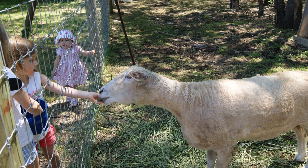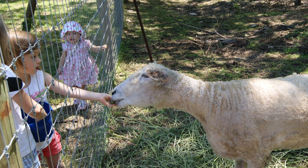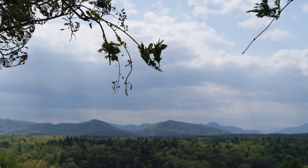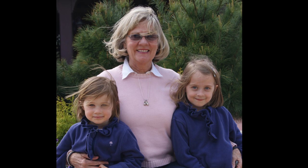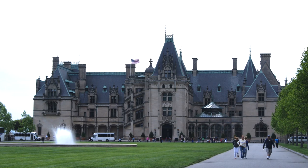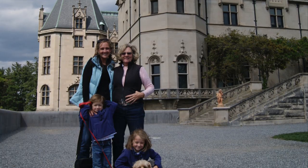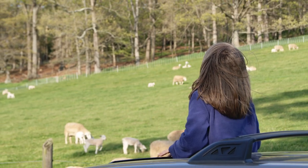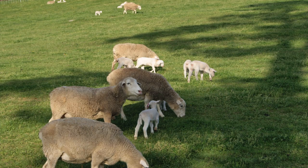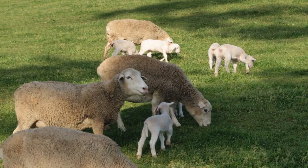I probably first got interested in sheep when spring break came. I went to North Carolina to see my grandma — I call her Yaya. And we went out to a big house called Biltmore. There used to be a farm there, and there were these little sheep, little lambs, and some moms and dads. A boy sheep is called a ram.